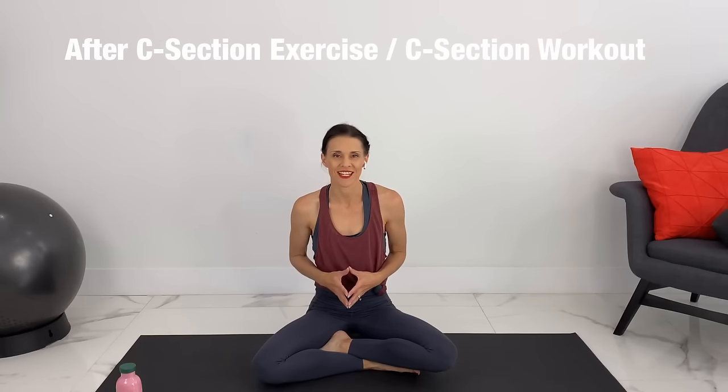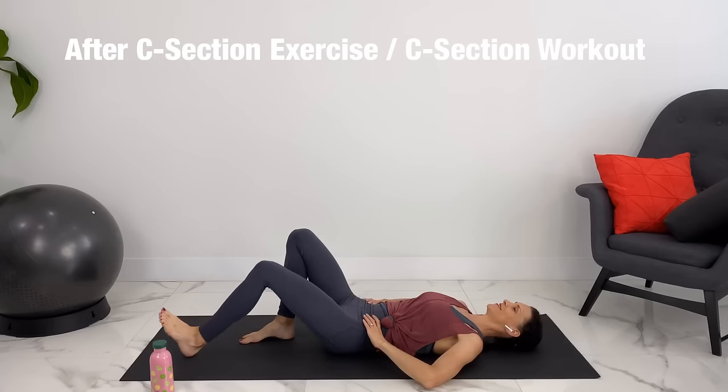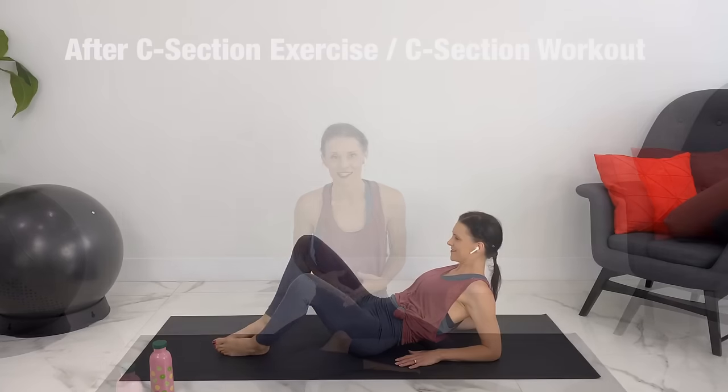Welcome to Pregnancy and Postpartum TV. Today we're doing after-c-section exercise or a c-section workout. We're going to gently get back into fitness at the same time as keeping our core and where we had our c-section safe after our pregnancy.